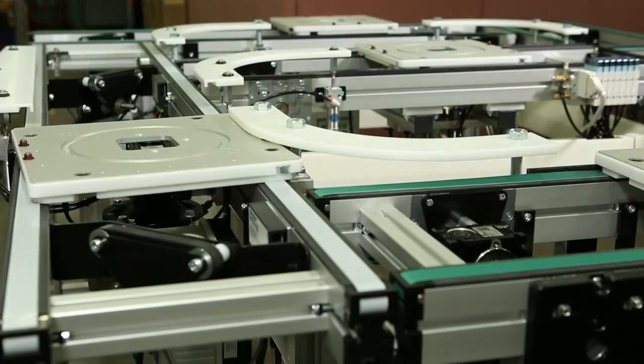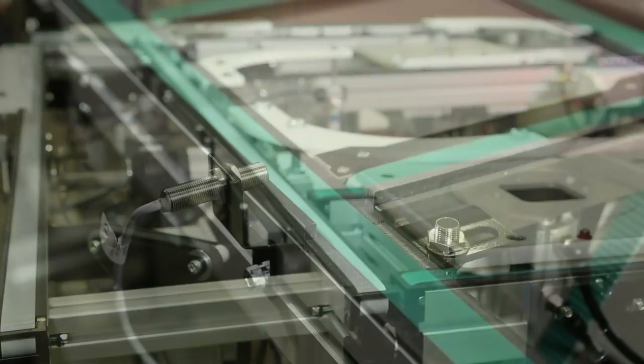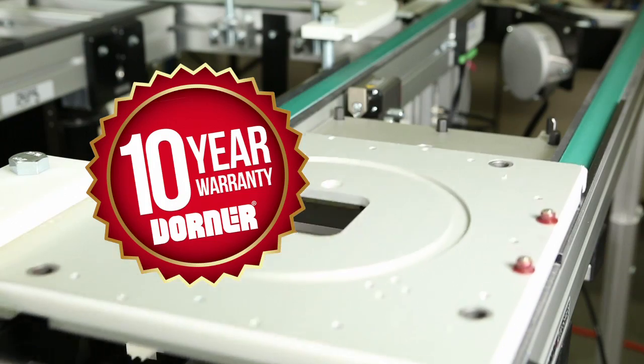Consistent with Dorner's industry-best lead times, 2200 Precision Move Palette Systems ship in just four weeks. Dorner conveyors come standard with the peace of mind of the Dorner 10-year warranty.